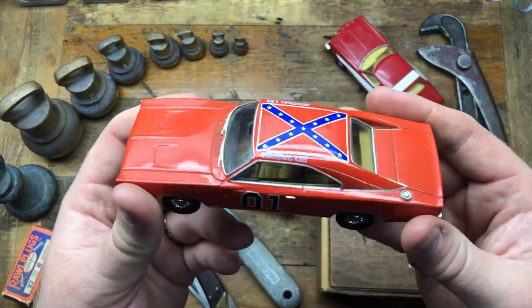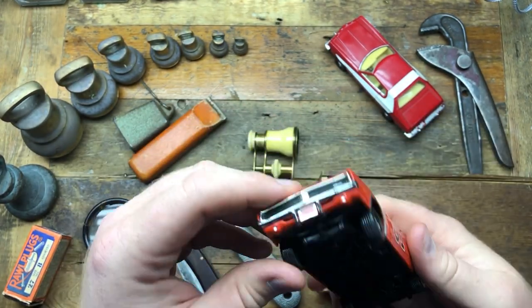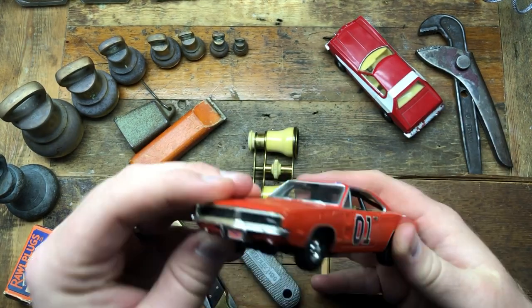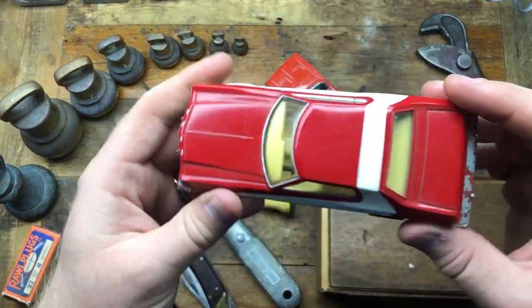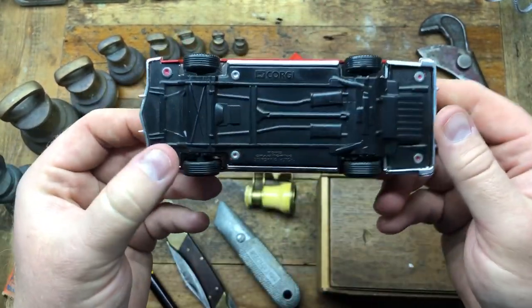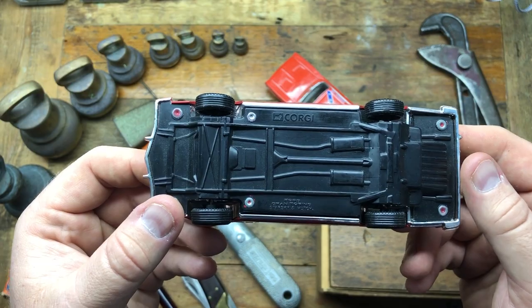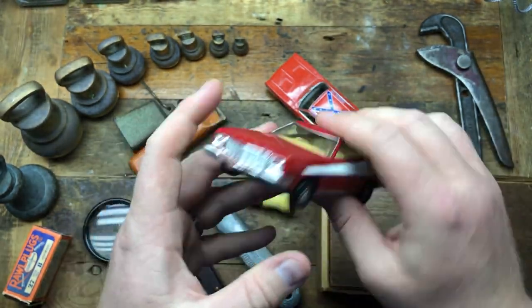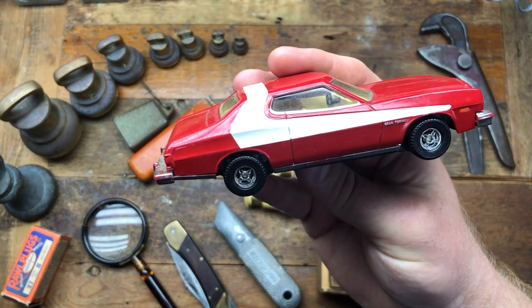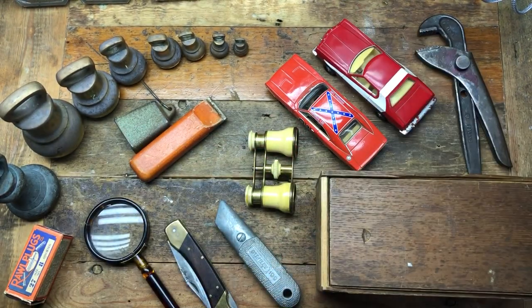I don't know why I bought these, but there's a Dukes of Hazzard General Lee toy number one, a Starsky and Hutch Ford - and I think the car is a Grand Torino, yeah Grand Torino, that's what I'm going to go with. Really cool. I bought them for my boy to have a play with.